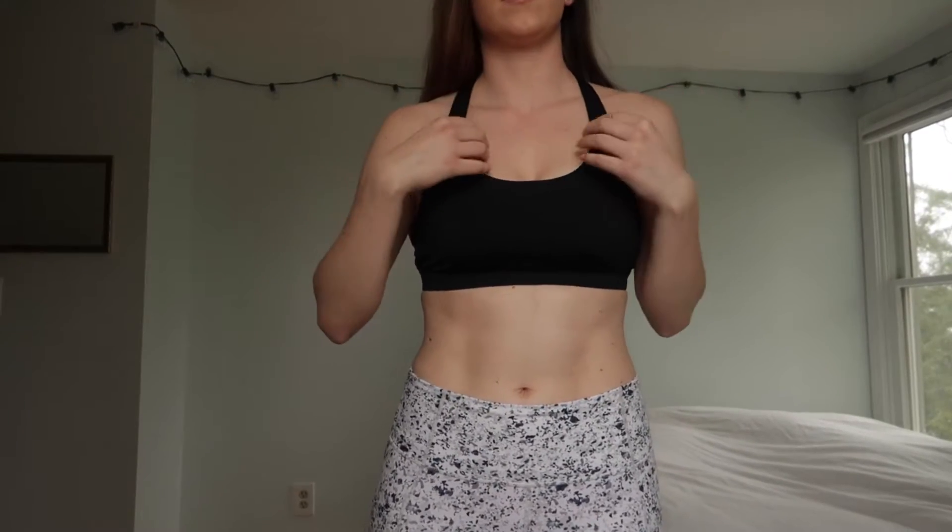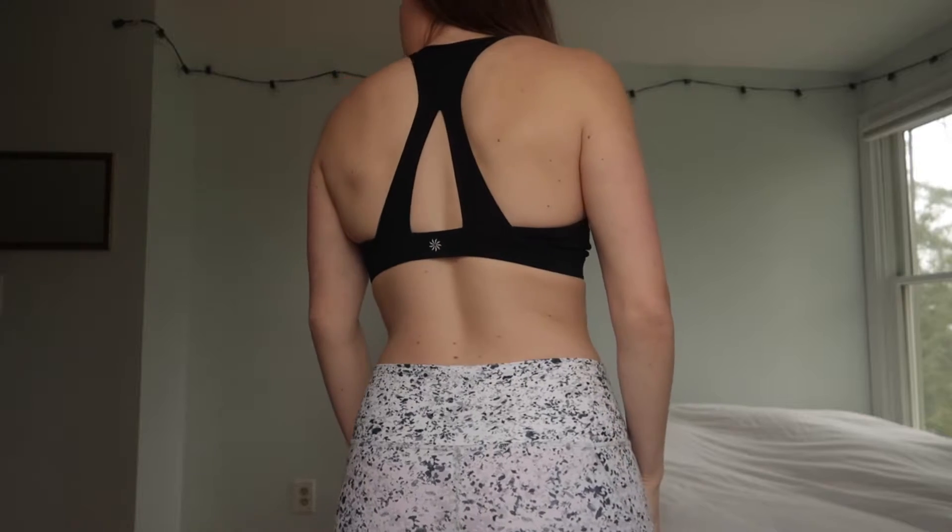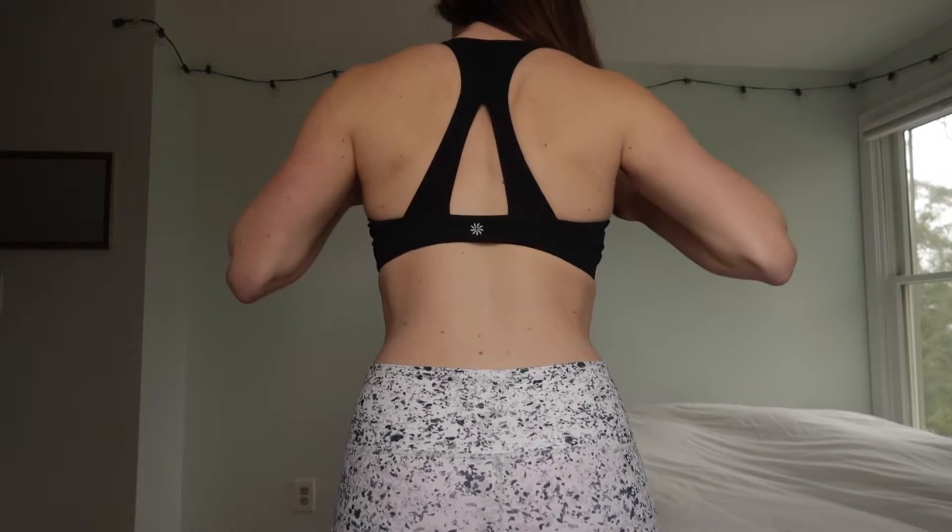Next is this black Contender sports bra, and this was $54. I tried on a bunch of sports bras in the store and didn't love a lot of them, so I do like this one a lot more than all the others. It's super basic. I would consider this like a medium support — I wouldn't go sprinting in this — but I did a bootcamp HIIT workout with it on and it was totally fine and comfortable. It's super flattering and not too tight at all.